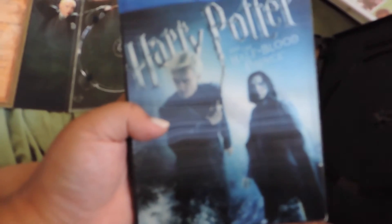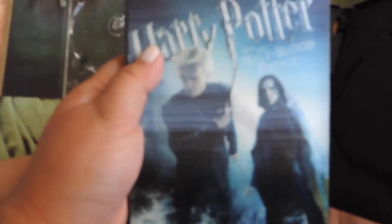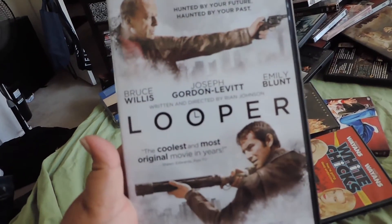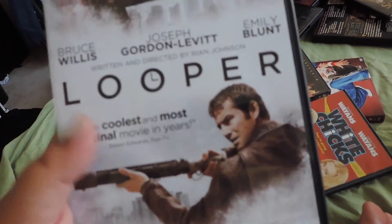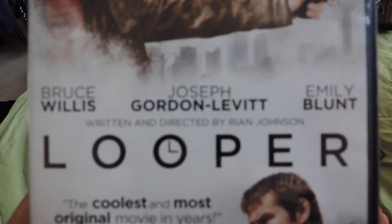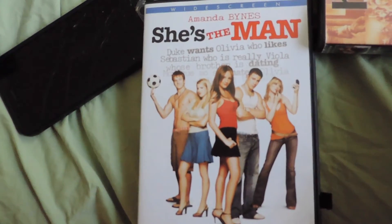At least the Half-Blood Prince is still in its case. I begged my dad to find me the one with Draco Malfoy on it — here's Harry, here's Draco, because I'm a Draco fan. Another great 90s film with young James Franco. Looper is such a good movie — it features Joseph Gordon-Levitt and Bruce Willis. It was directed by Rian Johnson, who also did Brick several years earlier. He's my favorite writer and director — good one, check it out.